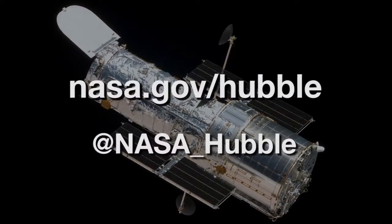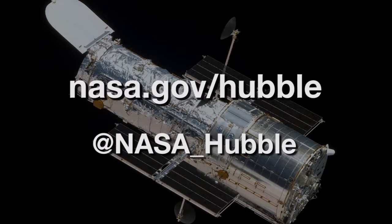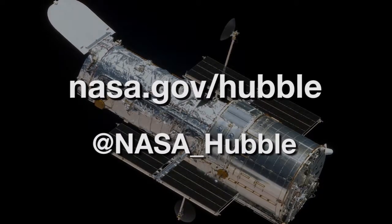Where can we see more of Hubble's amazing images? I would go first to the main Hubble website at nasa.gov/hubble. You can also follow us on Twitter at the handle nasa_hubble, and you'll see a constant stream of new material and links to other resources as well. Lots of information out there for your enjoyment. Thanks so much for joining us. Thank you.